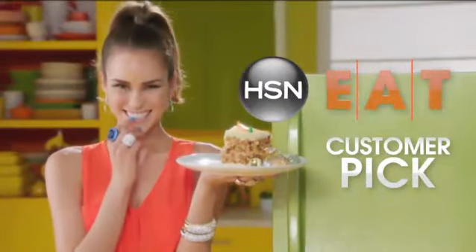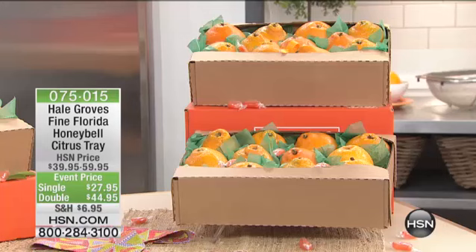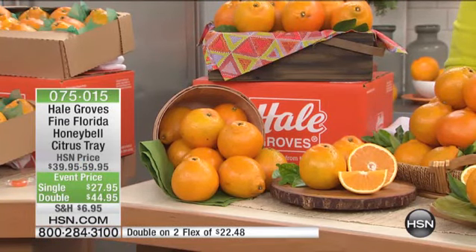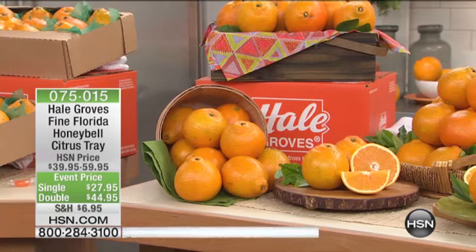If you order the single tray, you're going to get 11 of your Honey Bells. If you order the double tray, you get 22 of your Honey Bells. We did two flex payments on this — amazing to be able to bring that home for $22.48 if you order the double.